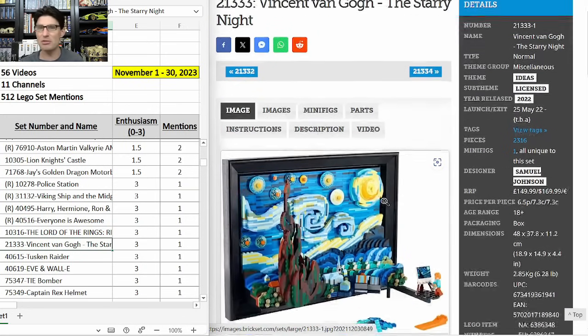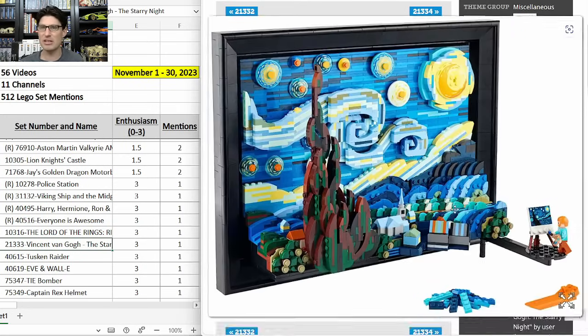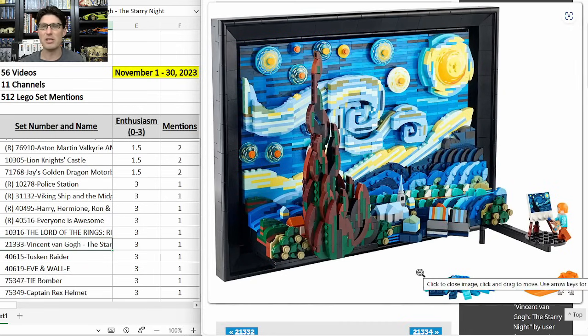21333 Vincent Van Gogh's Starry Night — came out in 2022, no talk of a retirement date that I've seen. But unless it has a many-year shelf life, I think this set will be popular for decades to come. It's one I'm watching closely and hoping to get some news on a retirement date at some point.